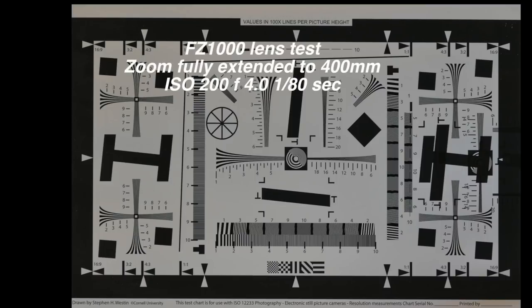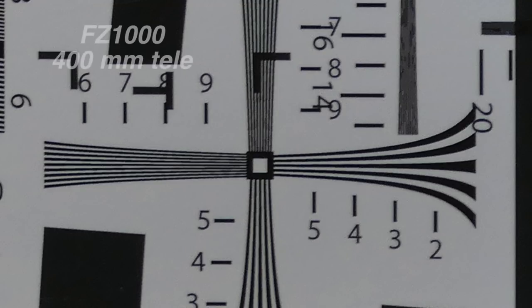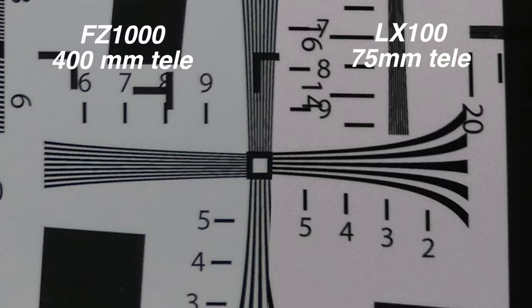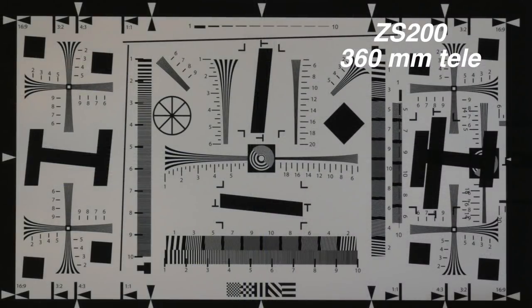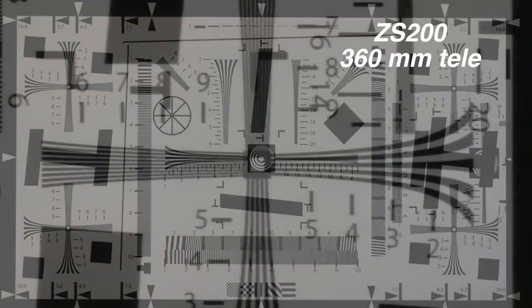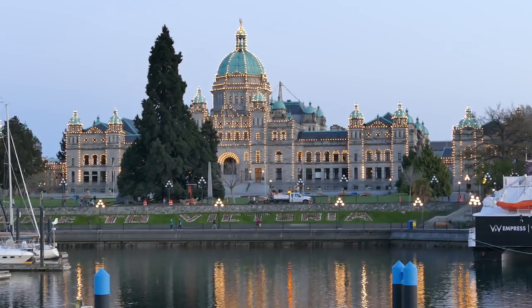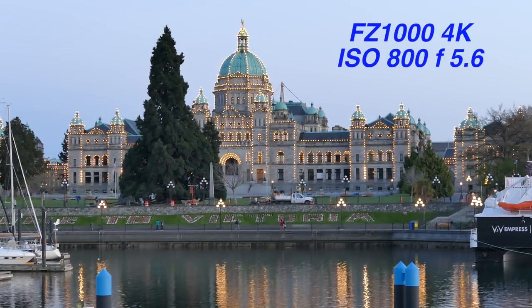Now let's get old school and look at some actual lens charts. I'm going to zoom out fully on the FZ1000 and look at the corner piece, which is usually where the most distortion is, at its full extended 400mm telephoto. Comparing that against the LX100 at its tiny 75mm, you don't see much difference. Putting the ZS200 on, and comparing the bottom corner — yes, there's a definite bit of softness there. So not quite the same quality of glass as on the FZ1000.